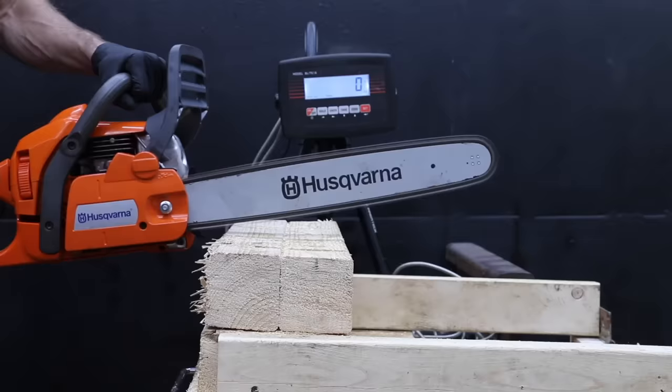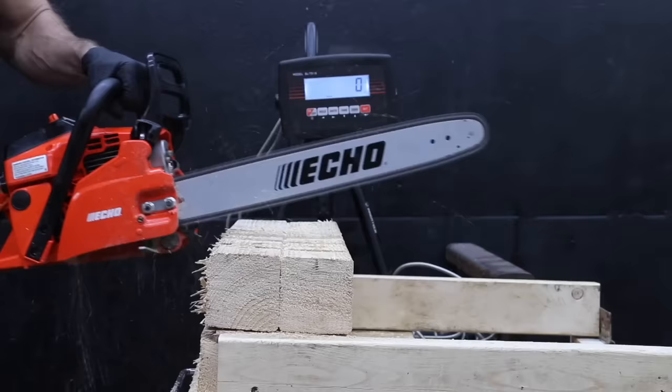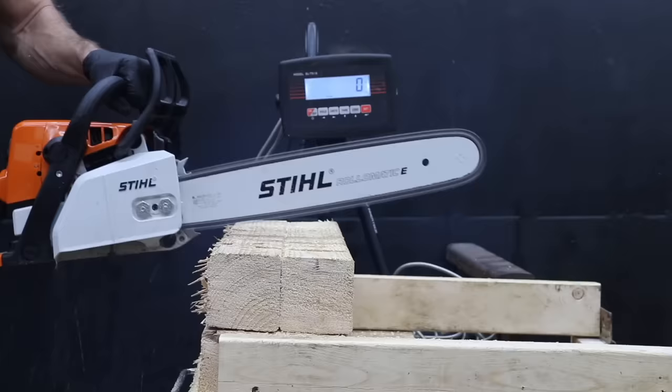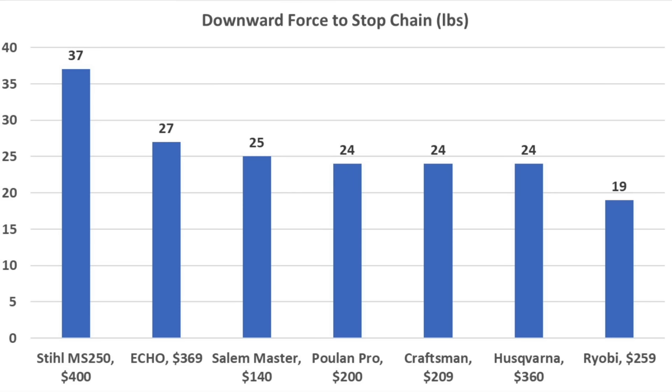Most of the chainsaws made it to around 24 to 27 pounds of downward force when their chains came to a stop. However, the Steele MS-250 made it to 37 pounds — about 10 pounds more than the other brands. So the higher chain speed and higher torque should result in more cutting speed compared to the competition.